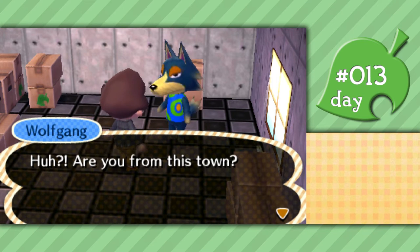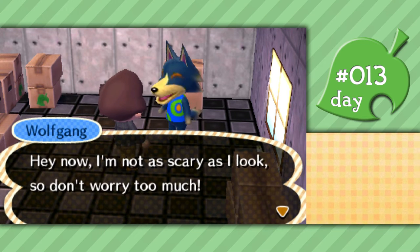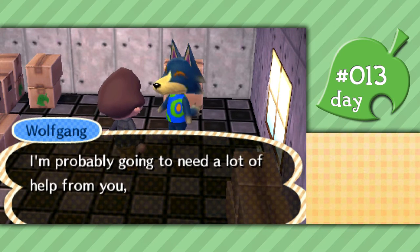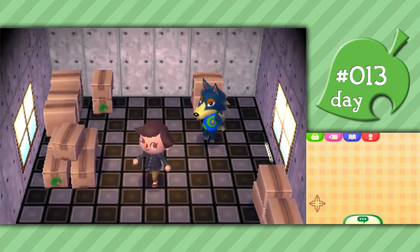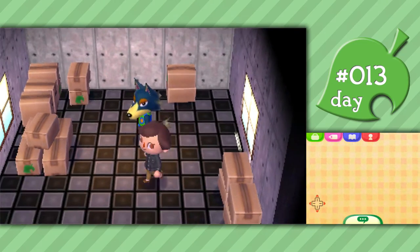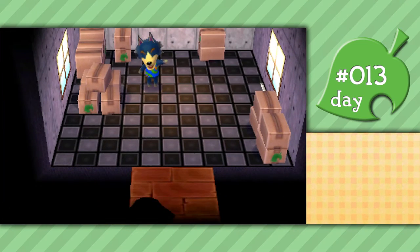It's Wolfgang! He says hello, are you from this town? Hey, I'm Wolfgang. I'm not as scary as I look, so don't worry too much. As you can clearly see, I just moved in here and I don't know anyone yet. I'm probably going to need a lot of help from you, so thanks in advance. Dude, I can't believe I got one of my favorite animals. Oh my goodness, that's so cool. I'll be sure to come see you tomorrow.